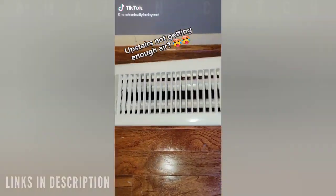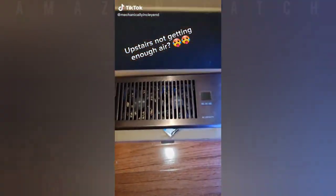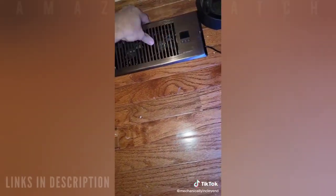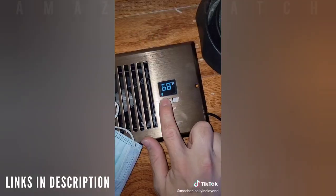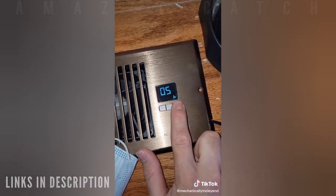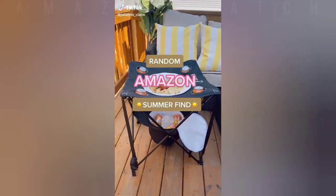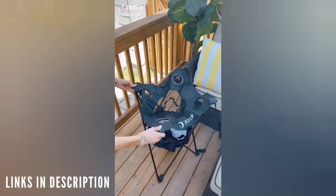Almost every house has a room that doesn't get enough airflow, so I'm upgrading this one to a smart register by Air Tab. They're about $60 on Amazon. All you have to do is plug them in, set the temperature you want, increase the fan speed to whatever you like, and enjoy either a hotter or colder room.